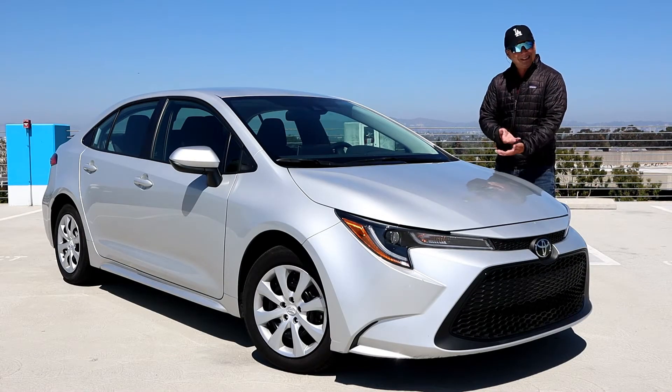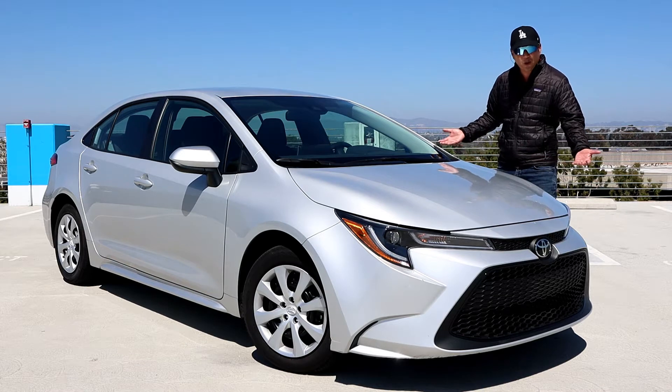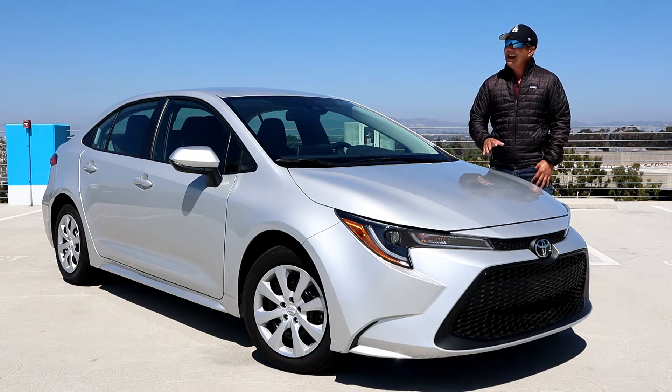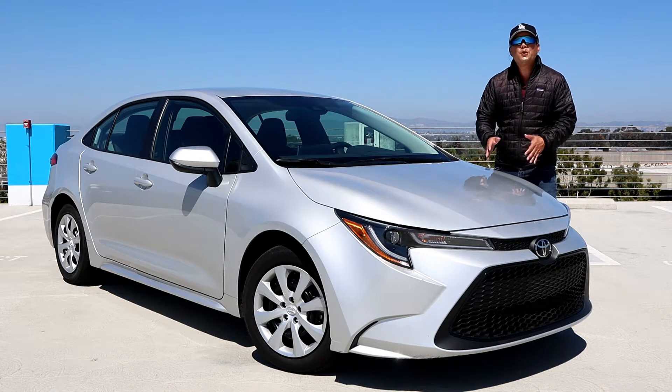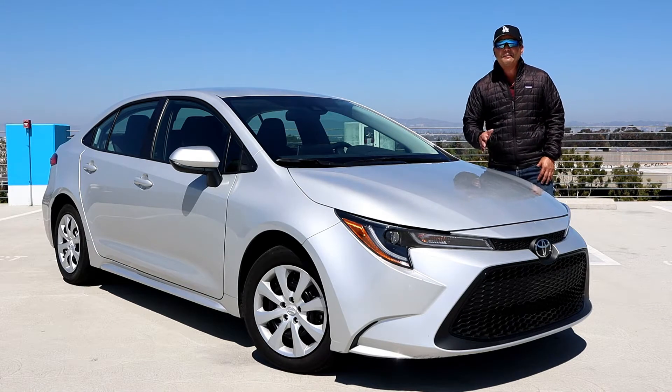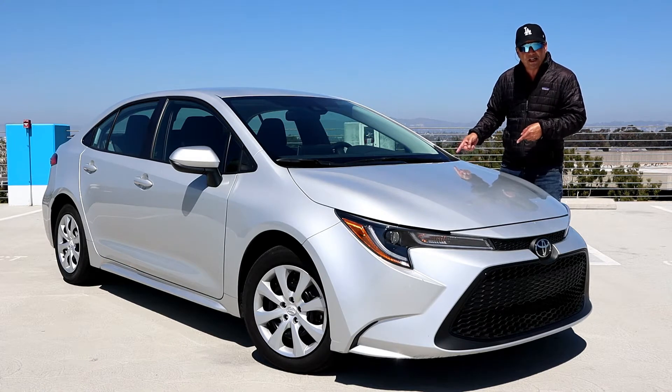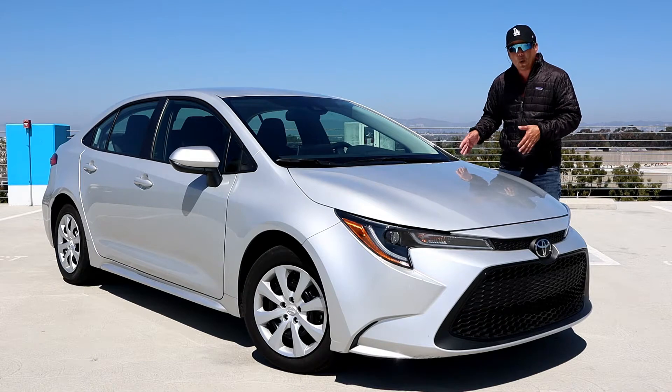Hi, I'm Randy. This is the 2021 Toyota Corolla LE. The Corolla is Toyota's best-selling sedan and has sold over 50 million units since its inception in 1966. This is the 12th generation, which came out in 2020.